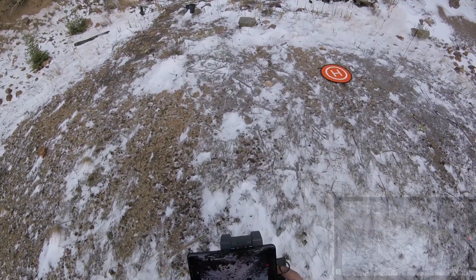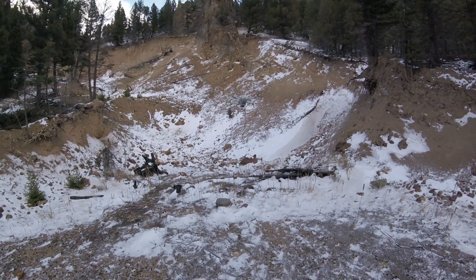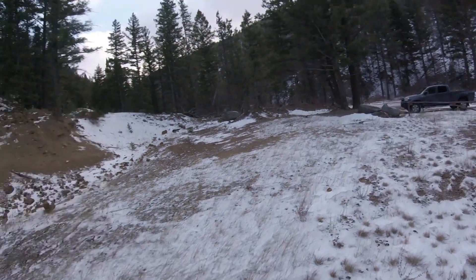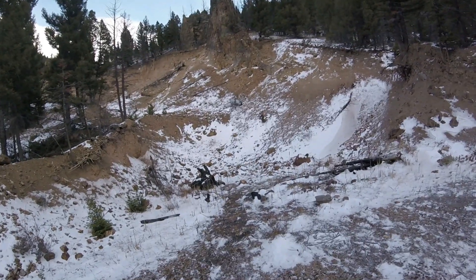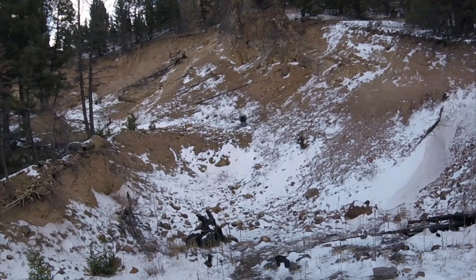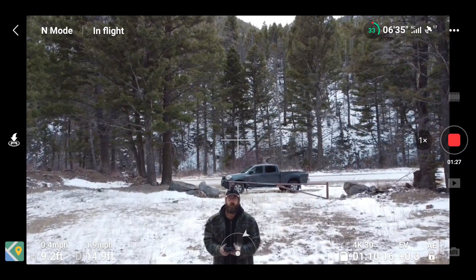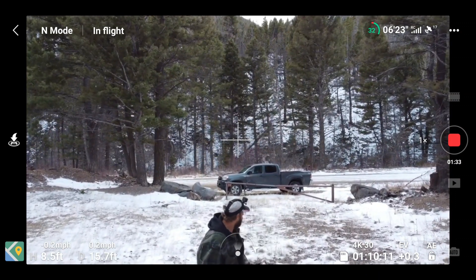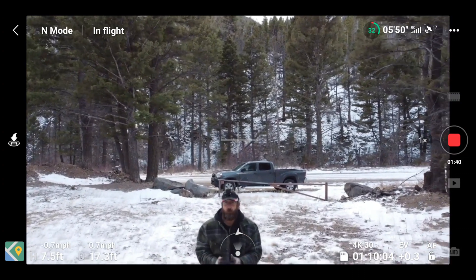I'm not going to get it too close to things. This is real wind. Pushing full speed against it. The Mini is holding its own. Wow. The original Mini would be gone. Look at that. I'm not supposed to go through anything, and my landing pad is gone.